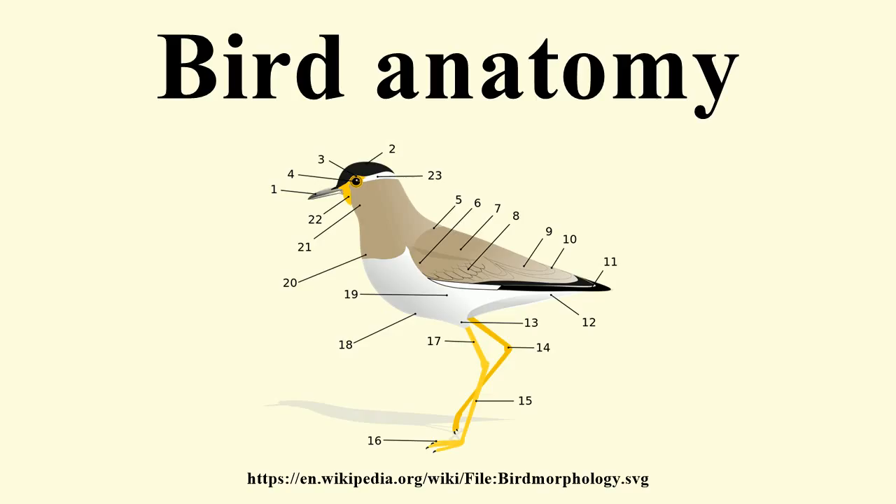Reticula are located on the lateral and medial surfaces of the foot and were originally thought to be separate scales. However, histological and evolutionary developmental work in this area revealed that these structures lack beta-keratin and are entirely composed of alpha-keratin. Along with their unique structure, this has led to the suggestion that these are actually feather buds that were arrested early in development.